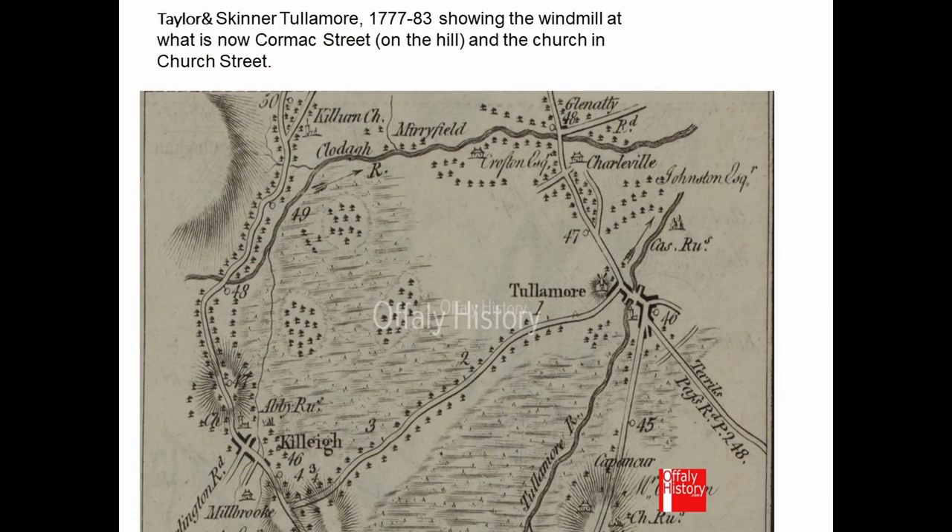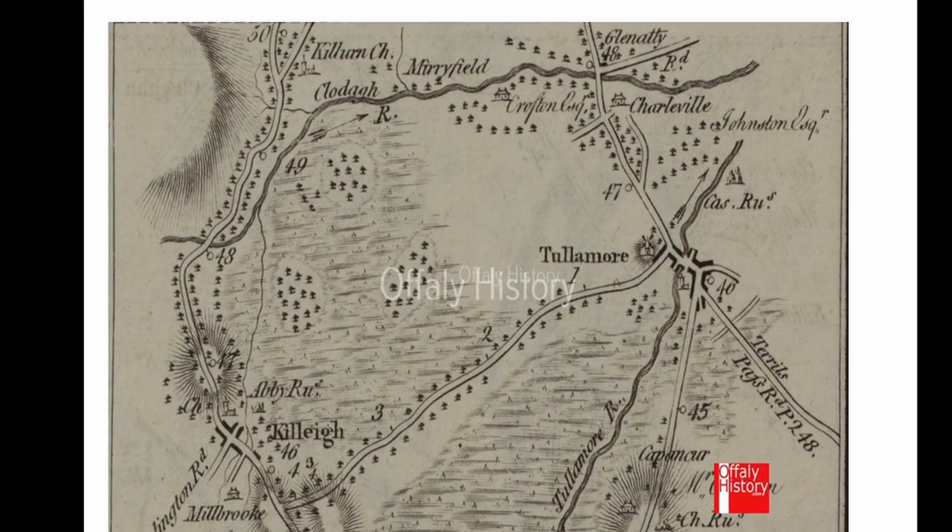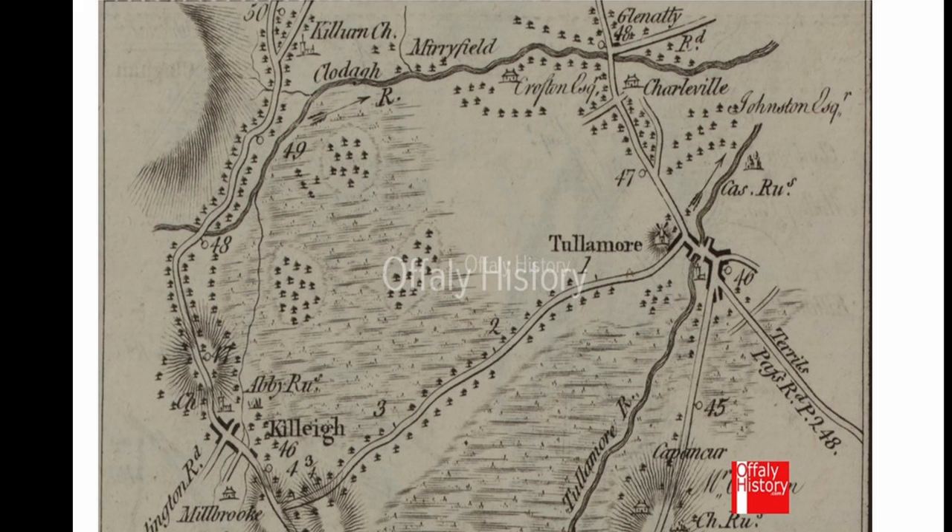Charles Moore would have been around in the 1720s when the first town windmill was provided on the hill at Cormack Street. You can see that windmill on the map where the letter E is in Tullamore. Where the letter H is in High Street, that is where the Protestant Church was built, in what was then Church Lane, later Church Street. The general layout of the town — coming in from Dangan, going out via Clara, down the main street towards O'Connor Square, and on up towards High Street — is shown on that 1777 map.